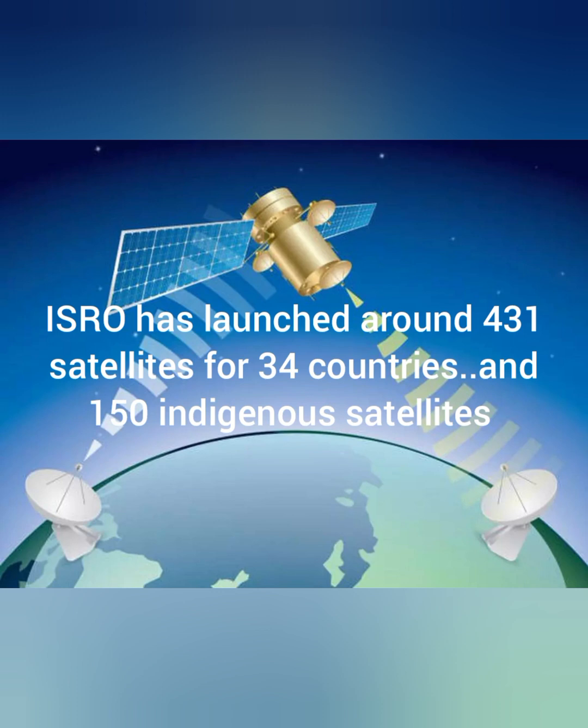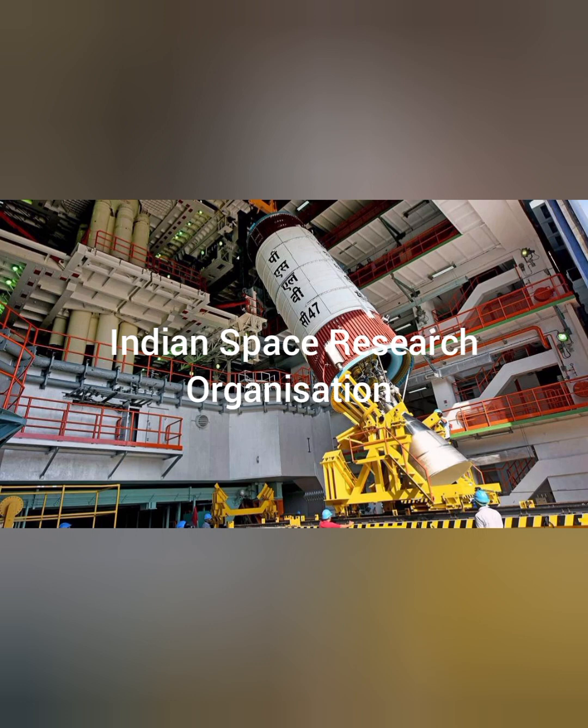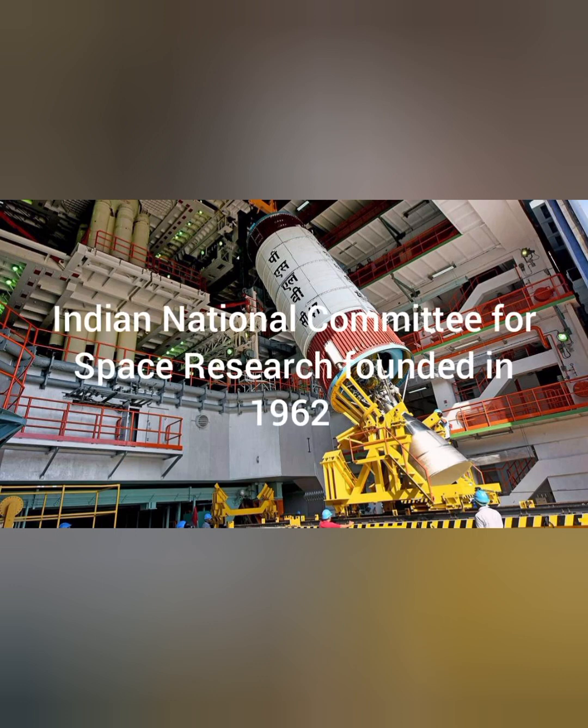ISRO has been developing satellites for various countries and has launched around 431 satellites for 34 countries. Indigenously it has launched around 150 satellites since 1975. ISRO — the Indian Space Research Organisation — is the chief center for designing, launching, operating, and maintaining satellites in India. Initially ISRO was called the Indian National Committee for Space Research, which was founded in the year 1962 under the Department of Atomic Energy.